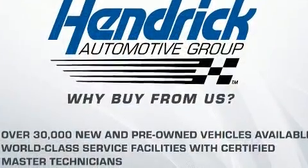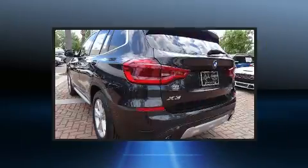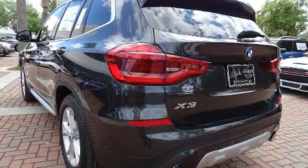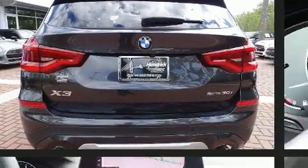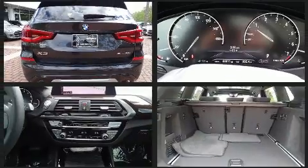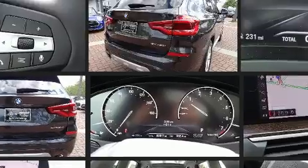Top features include remote keyless entry, a rear window wiper, a power seat, heated seats, a heated steering wheel, a power moonroof, and voice-activated navigation. BMW also prioritized safety and security with features such as dual front impact airbags.